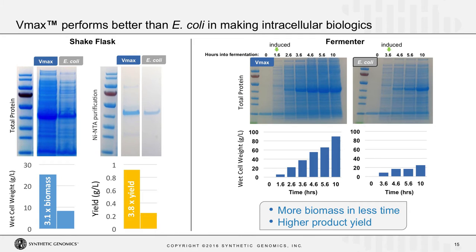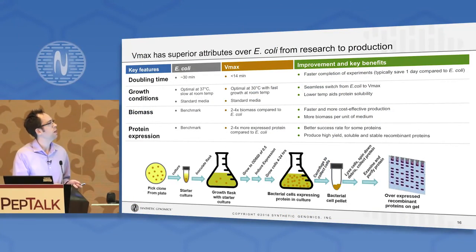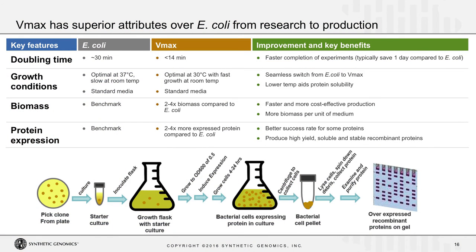These advantages also translate to more of an industrial situation using something like a fermenter, where with VMAX you're able to induce the culture sooner, it goes to a higher biomass, and makes more protein. One of the main advantages is the growth rate of VMAX, which is more than twice as fast as typical protein expression strains of E. coli, allowing you to complete experiments much faster.